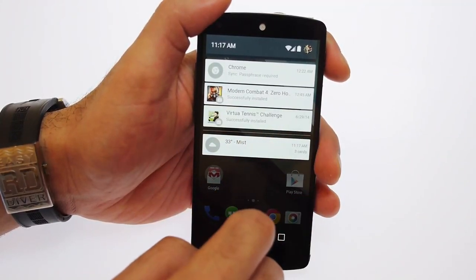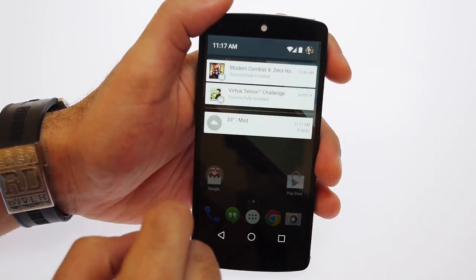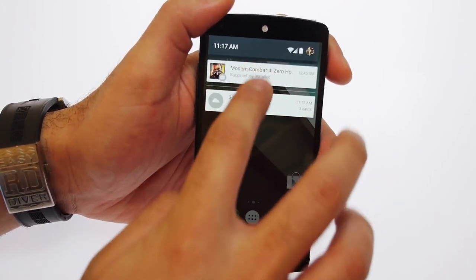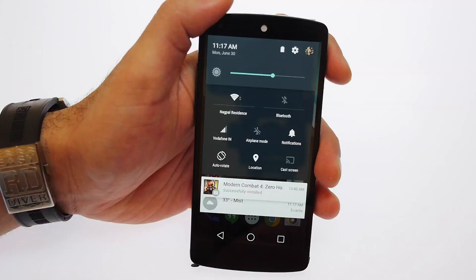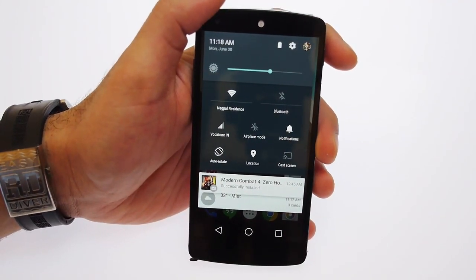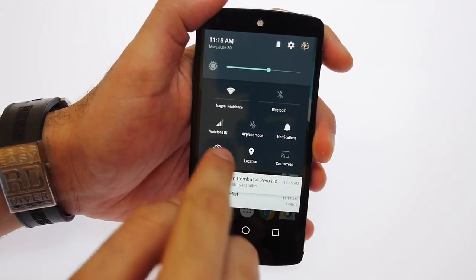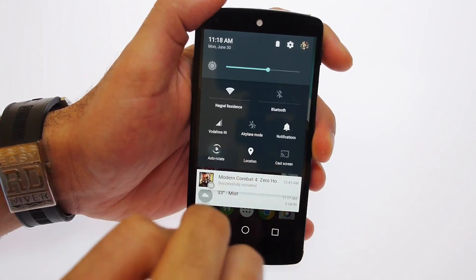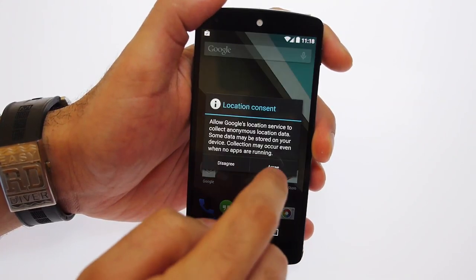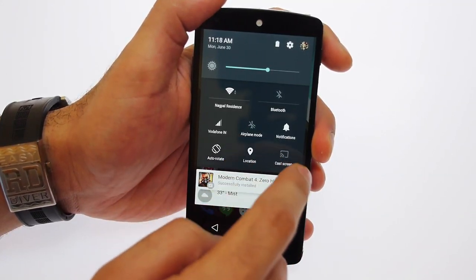The notification center once your screen is unlocked is a lot cooler as well. When you pull from the top you get a nice animation that pulls down your notifications, and if you pull further you get the quick toggles — versus jumping from one tab to another. You also get an option to jump into your settings. The quick toggles are really nice with a new auto-rotate toggle.